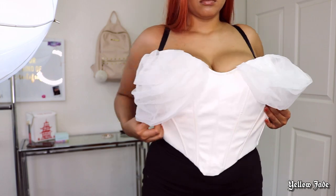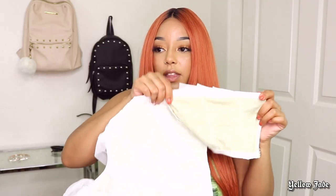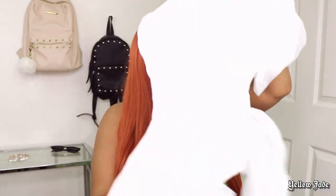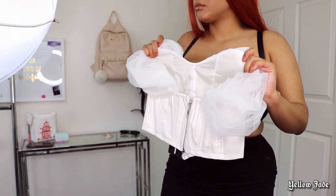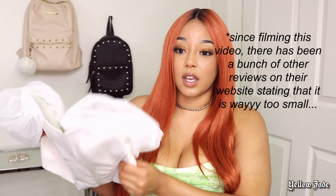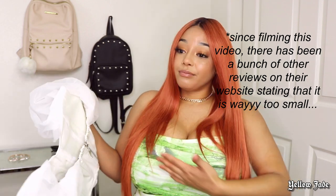The only part of this corset that stretches is about six inches. I know it's a corset — don't rip me to shreds in the comments. However, I've had corsets in the same size fit before, so I don't know. Definitely, whatever size you are, if you really want this corset, size up. If you have big boobs like me, size up at least two to three times, because there is just no way.